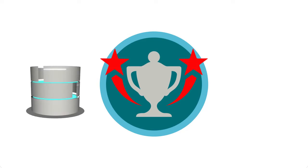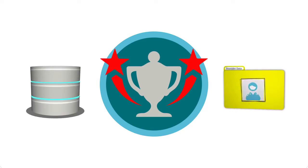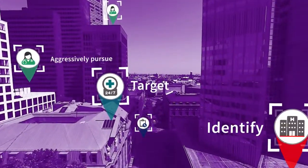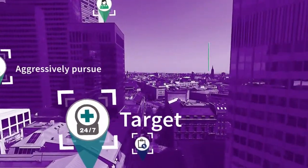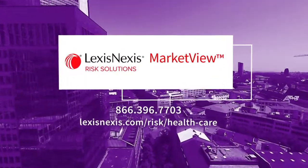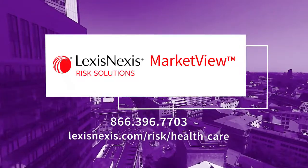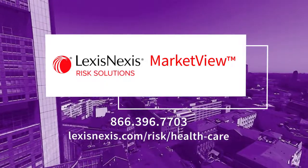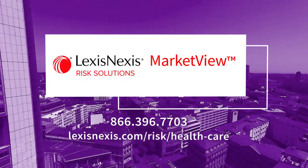The real winners among life sciences organizations will be the ones with access to the best data and market insights. Those organizations that can identify, target, and aggressively pursue the most promising healthcare providers will gain the most market share. To learn more, call 866-396-7703 or visit LexisNexis.com/risk/health-care.